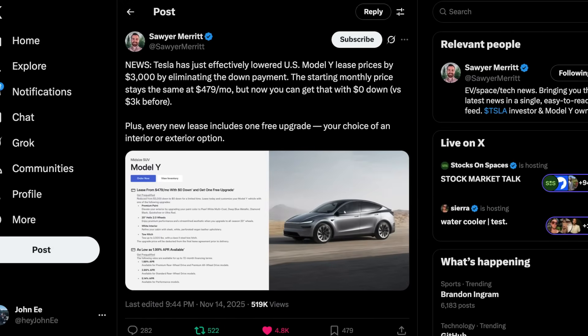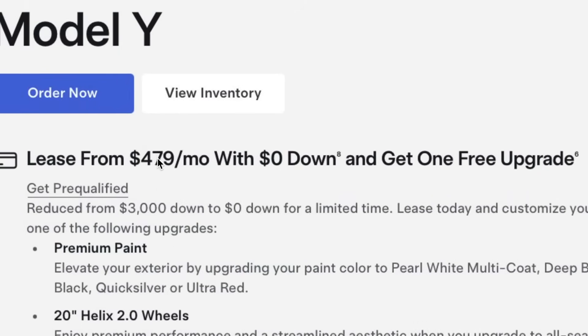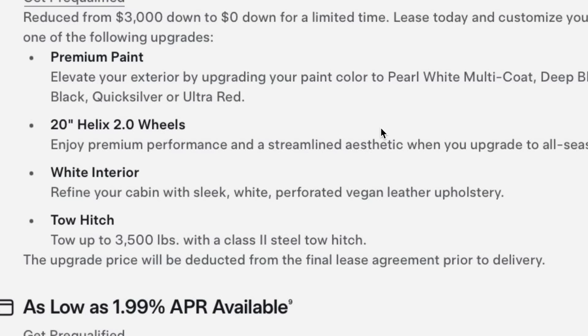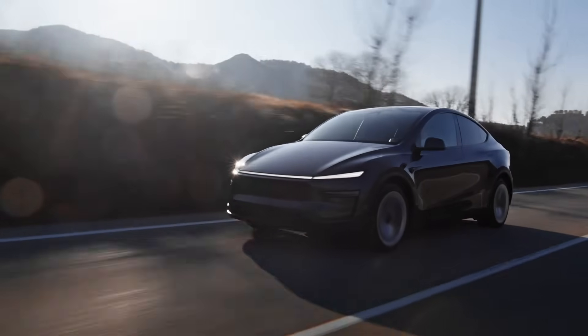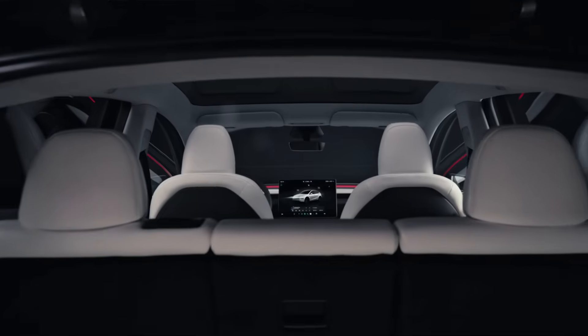In other news, Tesla has just launched a zero down payment Model Y leasing in the US, stacking free upgrades on top as well — a strong push heading into the holiday season. Tesla has removed the $3,000 cash down payment previously required for the popular $479 per month Model Y lease. The zero down lease applies to the Model Y premium rear-wheel drive at $479 per month for 36 months, and the premium all-wheel drive configuration starts at $529 per month. Tesla is able to offer this thanks to an internal $6,500 lease credit activated on October 1st, just one day after the federal tax credit expired.